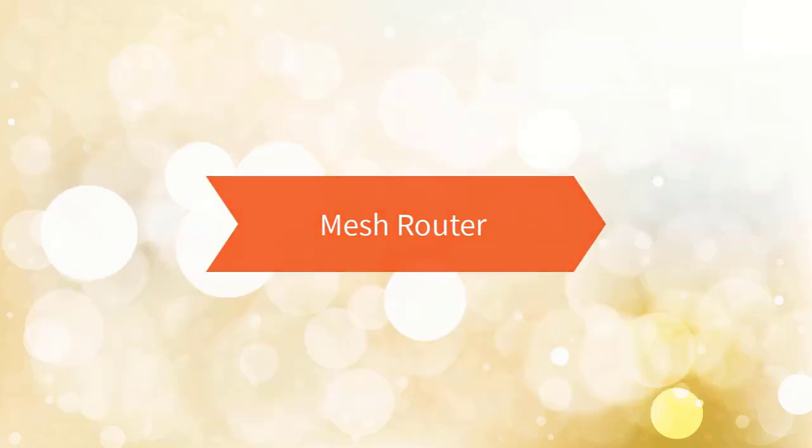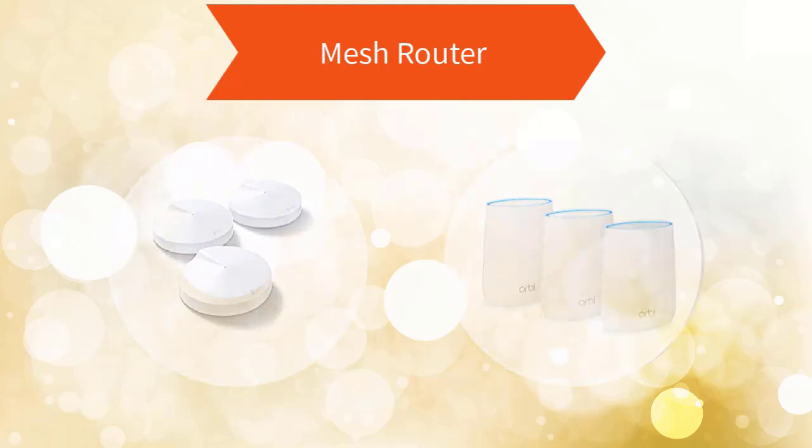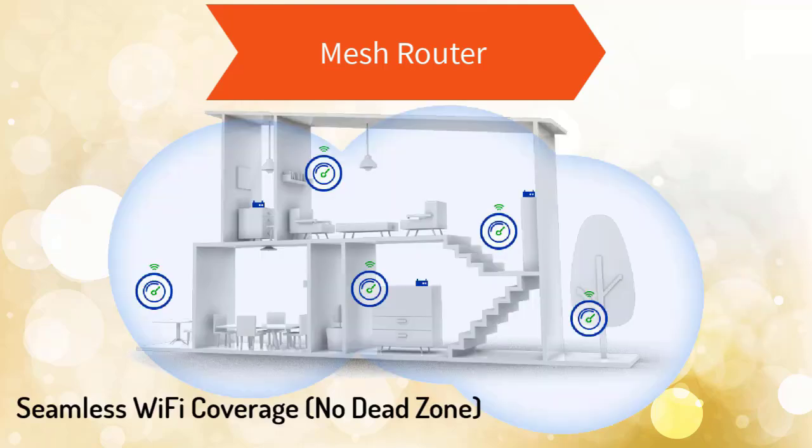If your house is big or you live in a multi-floor apartment, you may get weak signal in certain rooms or floors. To overcome this, a new concept called Mesh router is introduced. In a mesh system, your main router is connected to the ISP line, and other extender routers — known as satellites — are placed in rooms or floors where you get weak signal, giving you seamless WiFi coverage throughout the home.